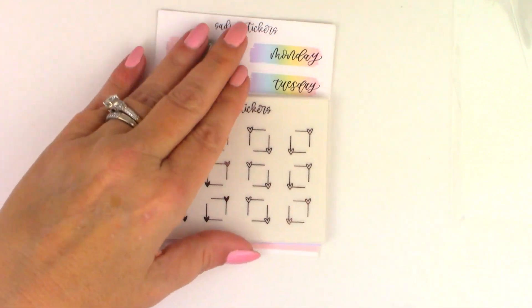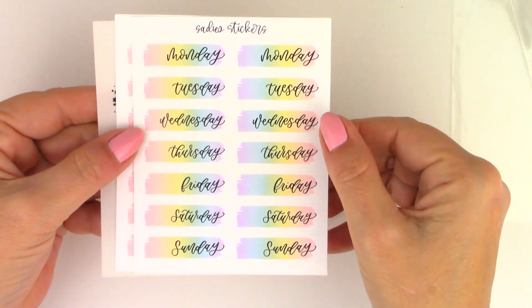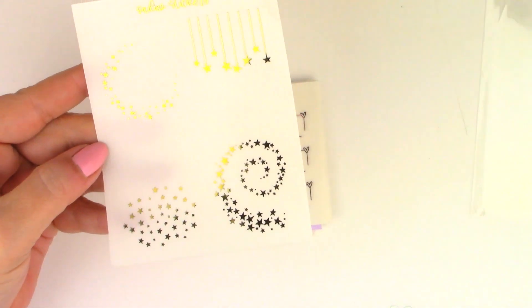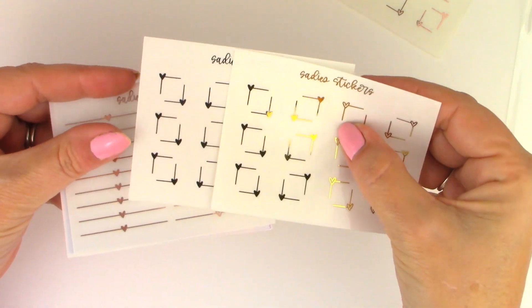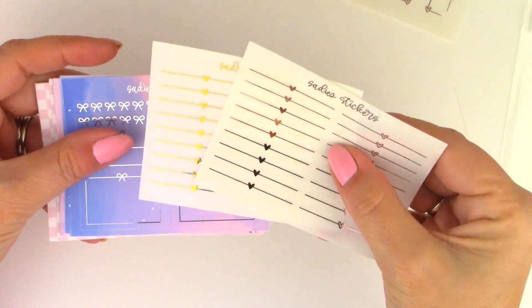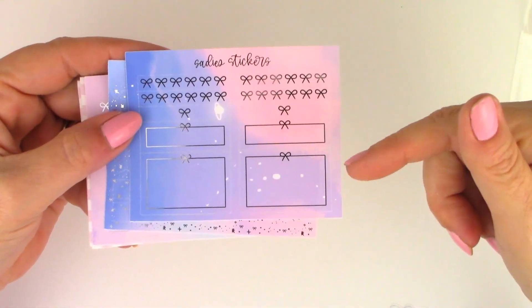Next I have two Two Dollar Tuesday orders from Sadie Stickers. This is the pastel rainbow — these are date covers in silver foil, gold foil, and the celestial full box overlays in gold foil. The heart corner overlays in rose gold, gold, and silver. The heart dividers in rose gold and gold.